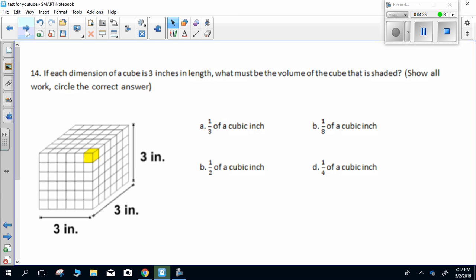Question fourteen. If each dimension of a cube is three inches in length, what must be the volume of the shaded cube? Show all work, circle the correct answer.